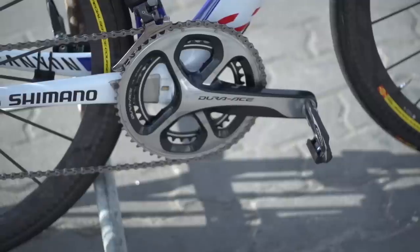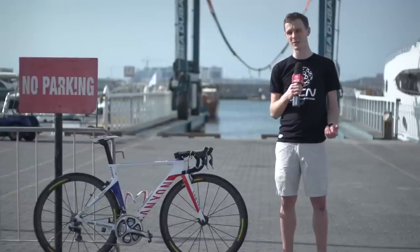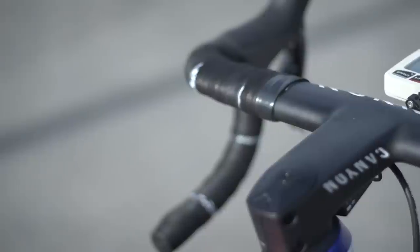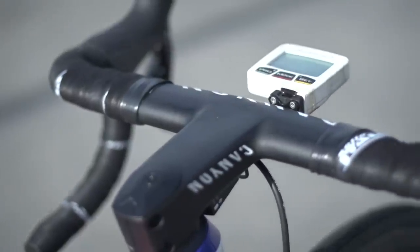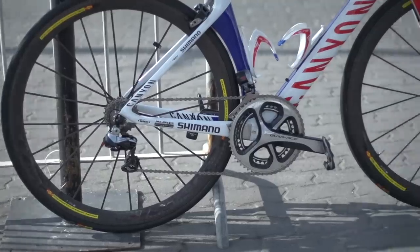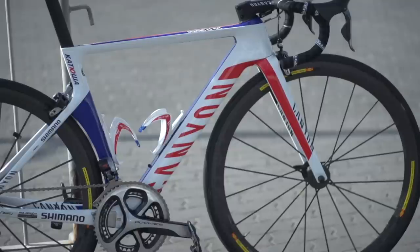Shifting is provided by Shimano Dura-Ace Di2 throughout. Rodriguez is one of the few guys to go without a power meter on the chainset, but he's still got the SRM Power Control 7 head unit, so presumably he trains with a power meter or maybe uses it for select races.